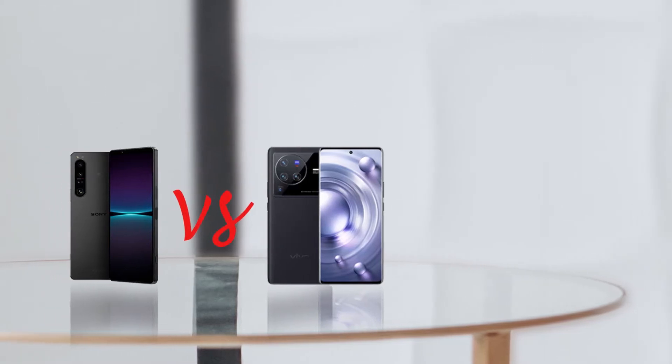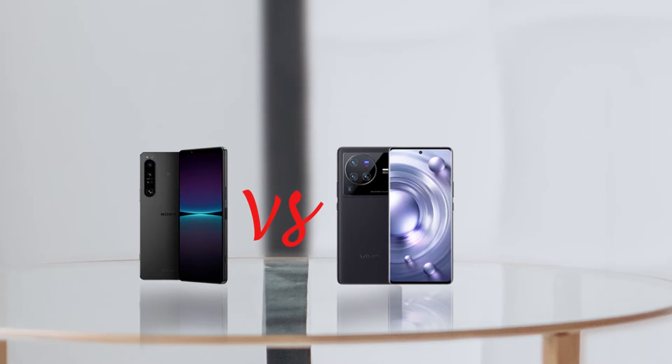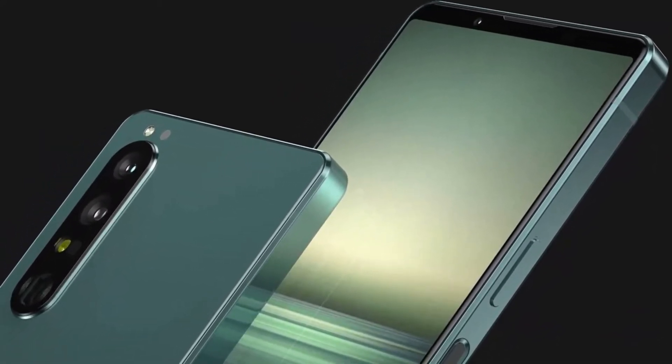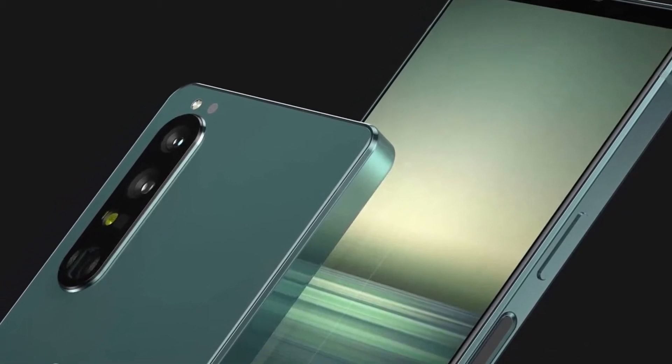Which among the Sony Xperia 1 Mark 4 and Vivo X80 Pro is the best smartphone, and if you had to choose between the two, which would you buy? In this video, I will compare the specs of the Sony Xperia 1 Mark 4 versus the Vivo X80 Pro side-by-side to help you know which is better. At the end of this video, you will know which of these phones you should buy.